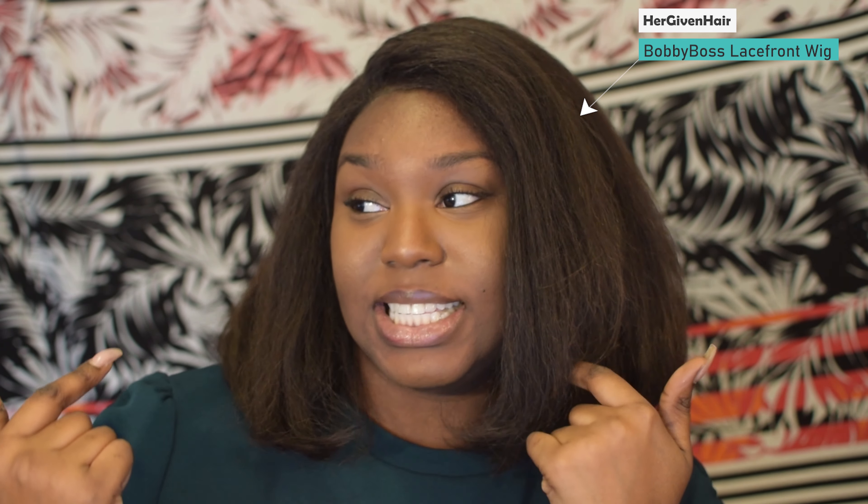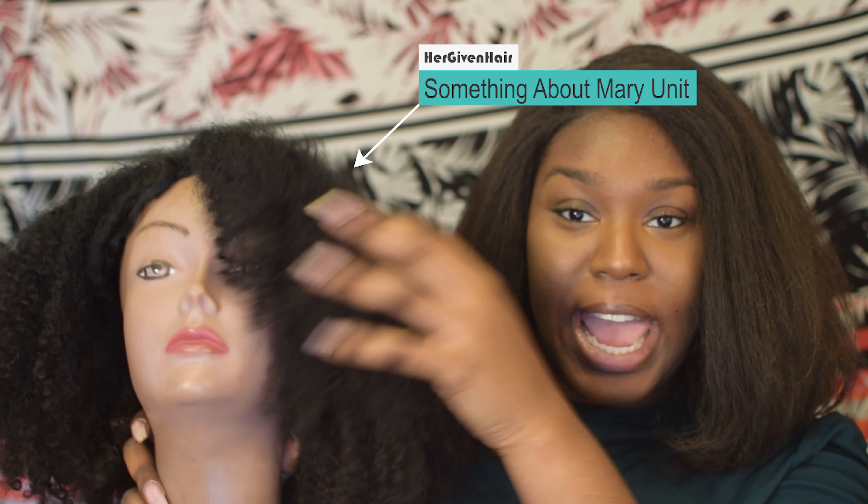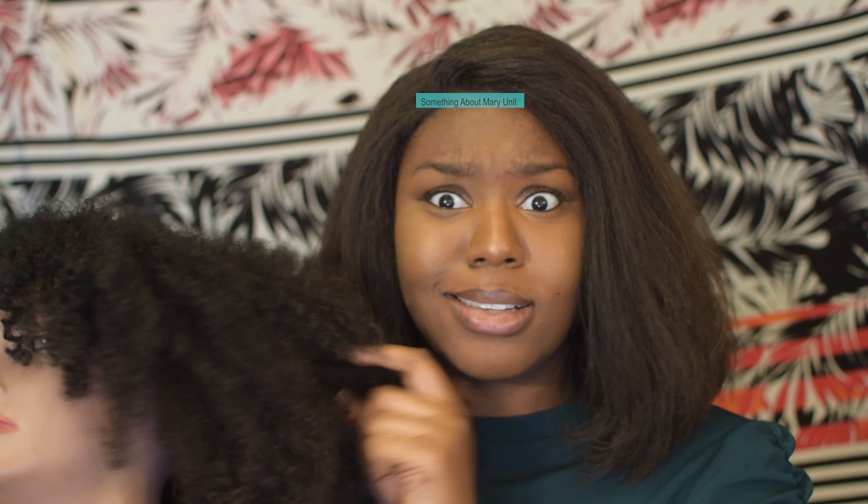Specifically, today I'm gonna focus on this hair. I actually have another unit and this is it, chillin' over here. It's not styled or anything, but I'm gonna insert a picture of how good I look in this wig. Y'all all need to see it. And hopefully, God willing, I make a video on this hair because it is BOMB — BOMB.com, alright?